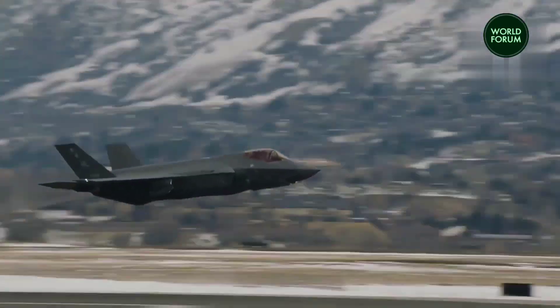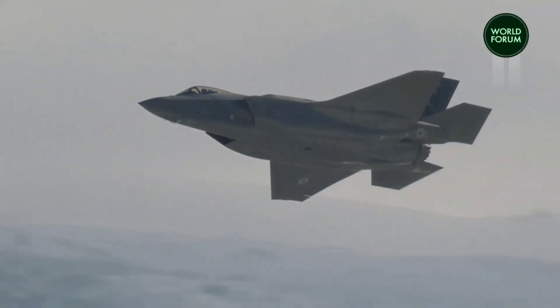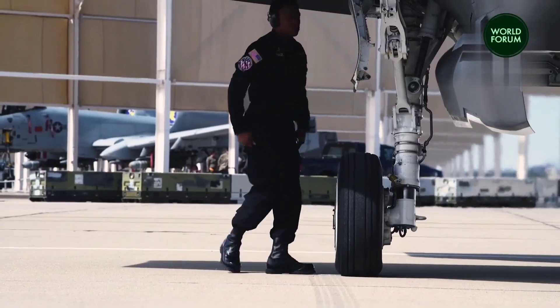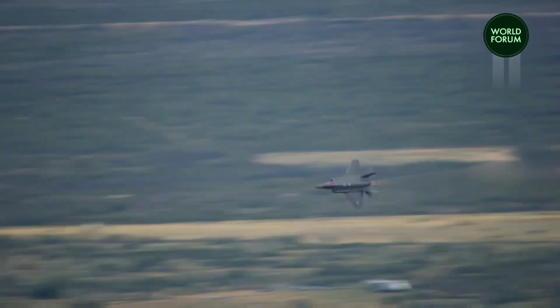The Australian government has allocated $100 million to establish an aircraft coding facility at the Royal Australian Air Force Base in Williamtown, New South Wales. The primary goal of this investment is to enhance the stealth capabilities of the nation's fleet of F-35 fighters.